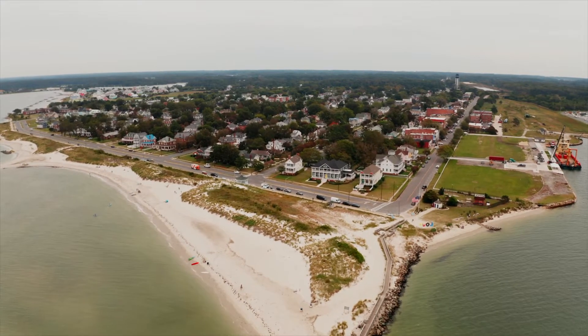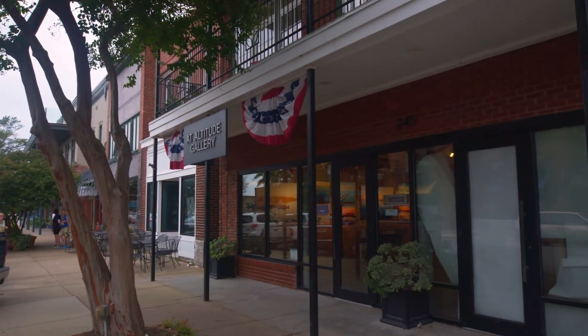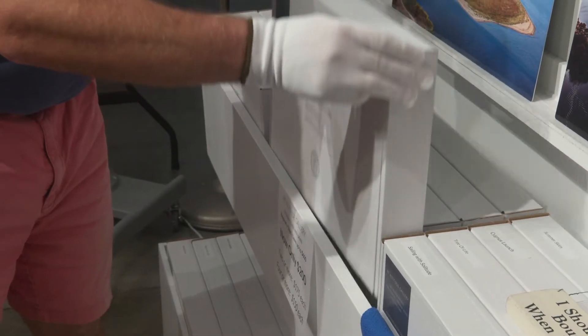I saw these photographs and said, wow, these are beautiful. And as I kept doing it, I had a great retail space down in Cape Charles that I was renovating. I said, this would really make a great gallery. I think my aerial photography might be good enough — I'll make a beautiful gallery, and if people want to come in and look at my aerial photographs, then so be it. If they want to buy something, then that's even better.